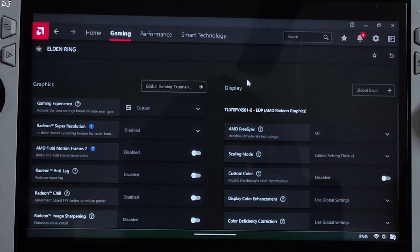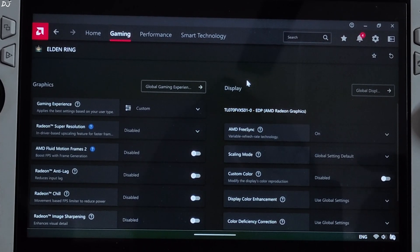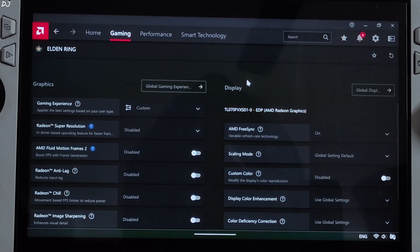API support has been expanded for AFMF2. Version 1 was only compatible with DirectX 12. Version 2 is compatible with OpenGL, Vulkan, DirectX 11, and DirectX 12. Version 2 also supports both full screen and borderless full screen modes, whereas version 1 only supported full screen mode.